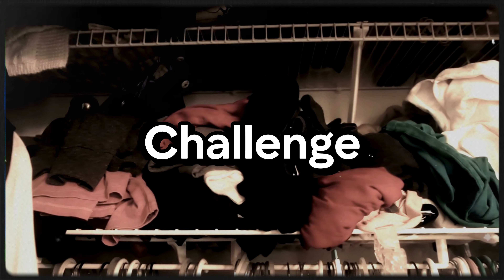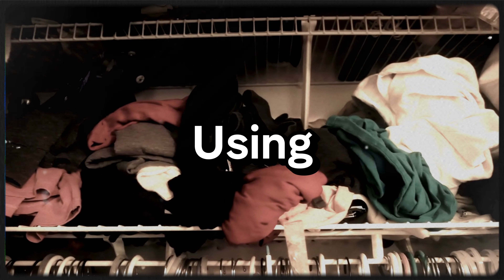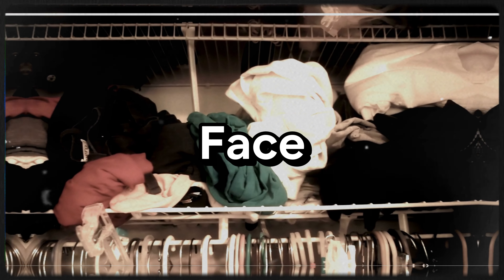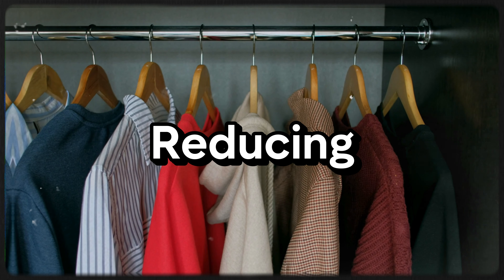If you're struggling with a cluttered closet, join me as I tackle the challenge of transforming my chaotic closet into a fabulous organized space using the latest hacks for 2024. When it comes to small closet organization hacks, the biggest challenge people face is limited space. It's all about maximizing space and reducing clutter.